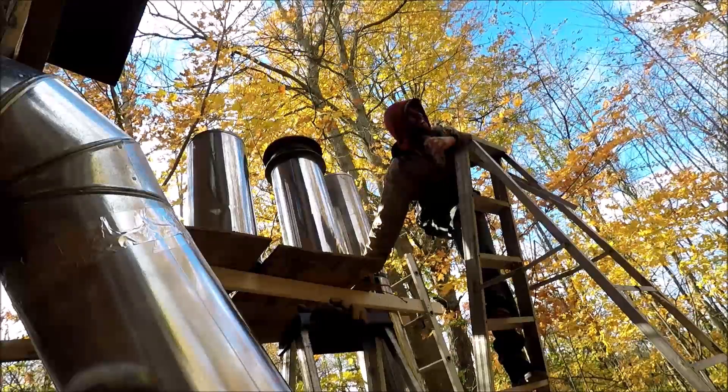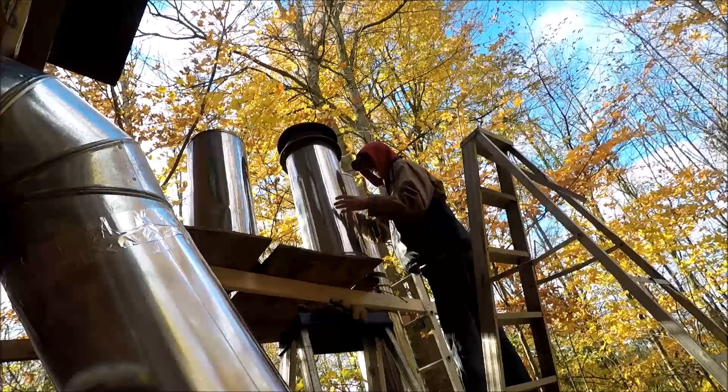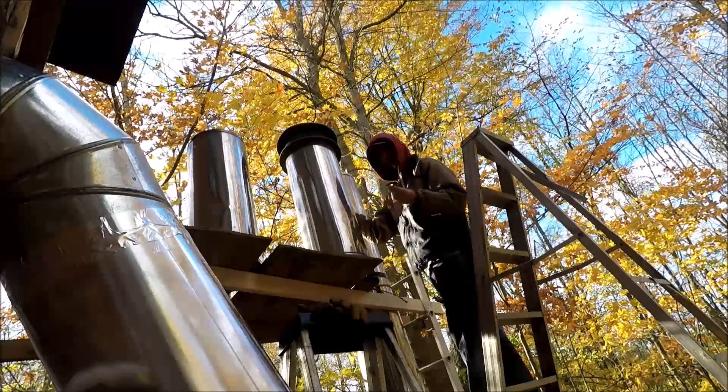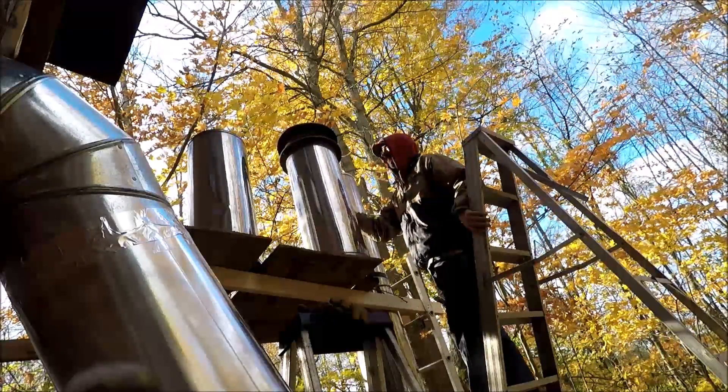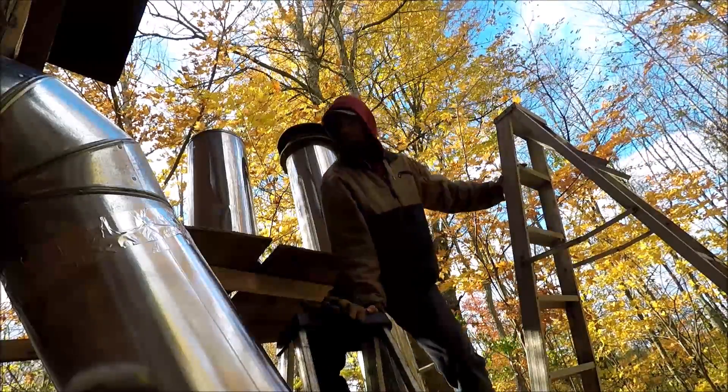I'd like to see you try and do this. If I get it wrong this edge is going to chop my finger off. All right, it's off the camera.